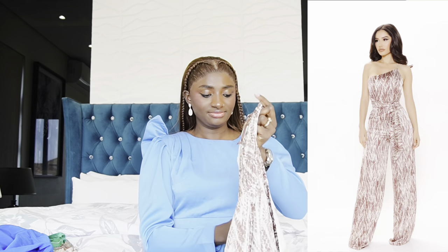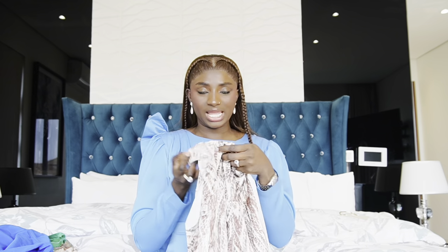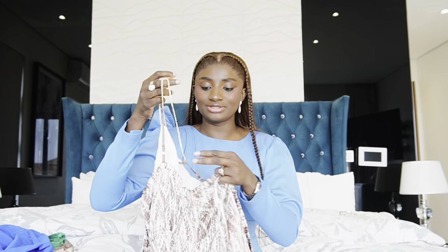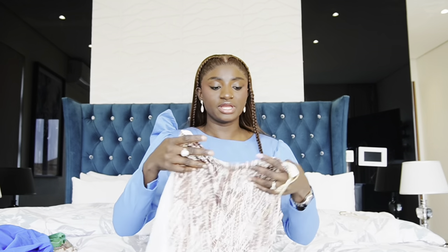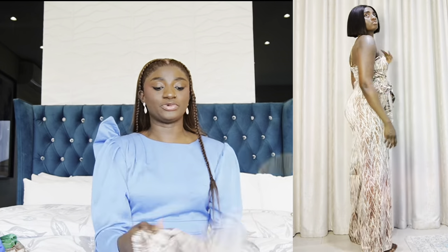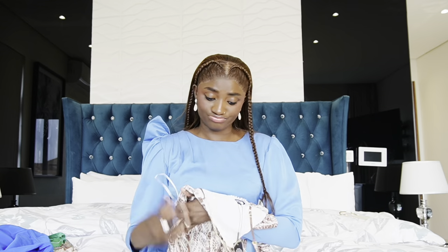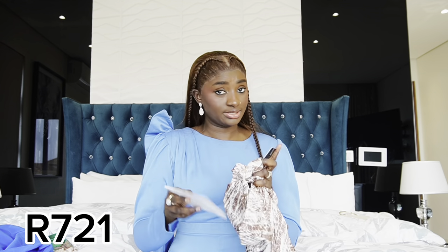Next is this gorgeous one — the Slithering Around One Shoulder Jumpsuit in brown combo, size medium. When I was trying it on this part got a little loose, but I can fix that myself. I feel like I'm going to wear this out to dinner with my husband. I would have appreciated if it were a bit stretchier, but the feel is really nice. It costs $26.